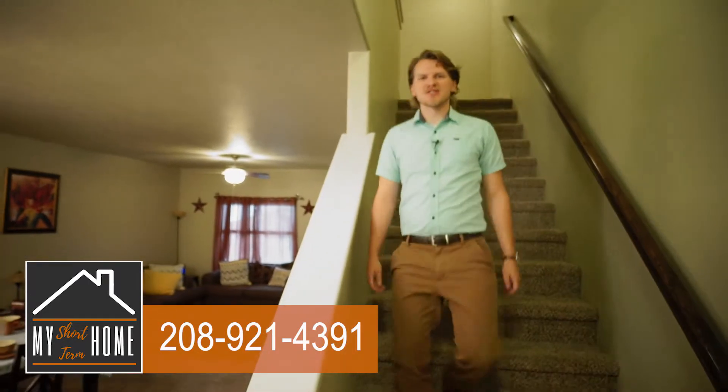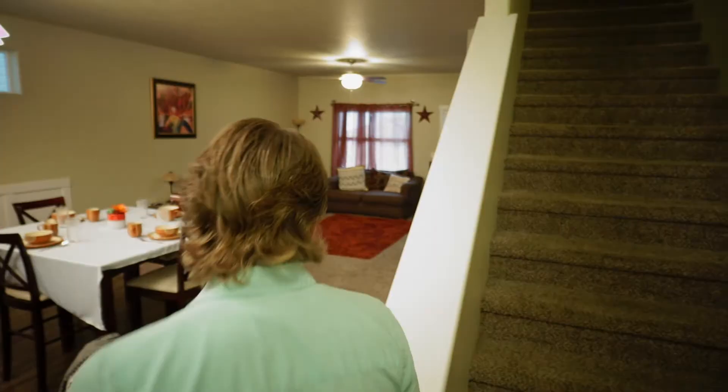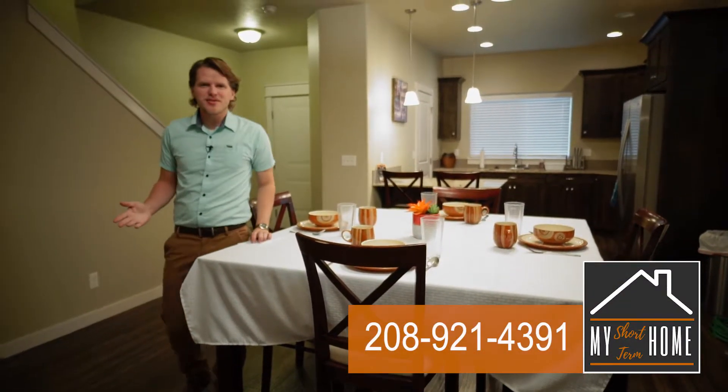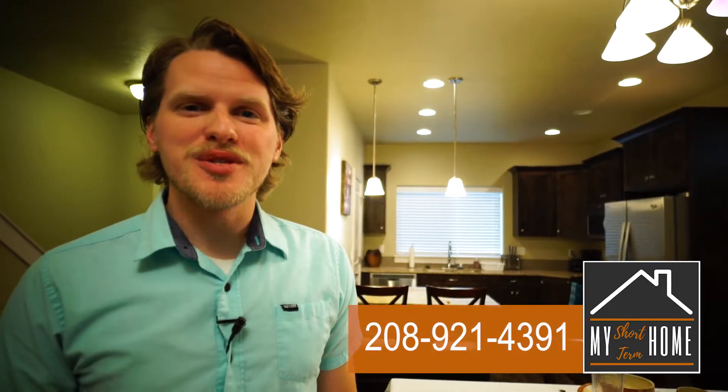If room enough for everyone is what you're looking for, this unit will satisfy. During your stay, feel free to call us at any time. And if this unit isn't available, we have others with similar features. Remember, you are always welcome at our door, here at My Short-Term Home.